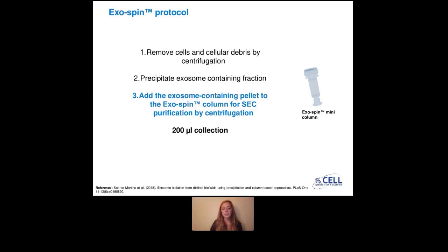However, with the exospin columns, we added an extra step: you re-suspend your pellet in 100 microlitres of PBS, and then you add this exosome-containing pellet to our exospin column, which is based on size exclusion chromatography for a second purification. At the end of this step, you also have a 200-microlitre final eluate of isolated exosomes. This is the big difference between precipitation-based methods and exospin — we added this step to achieve higher purity, and this is what I'm going to show you in this presentation.